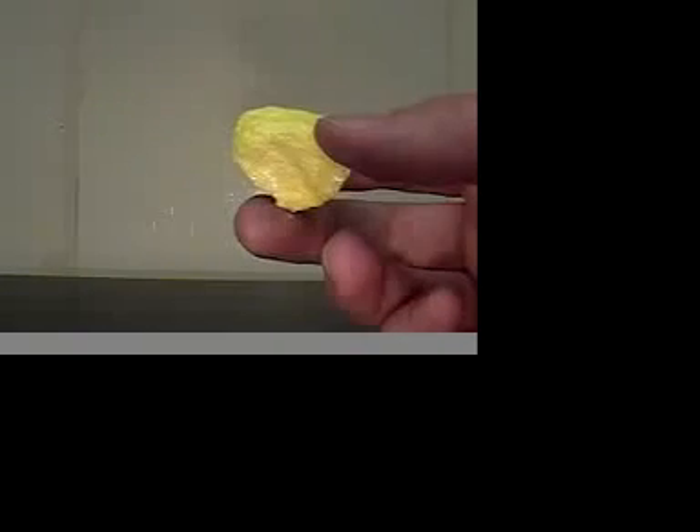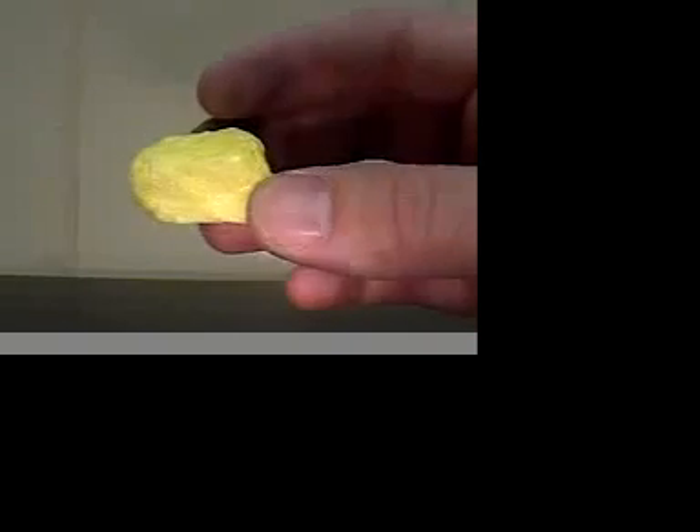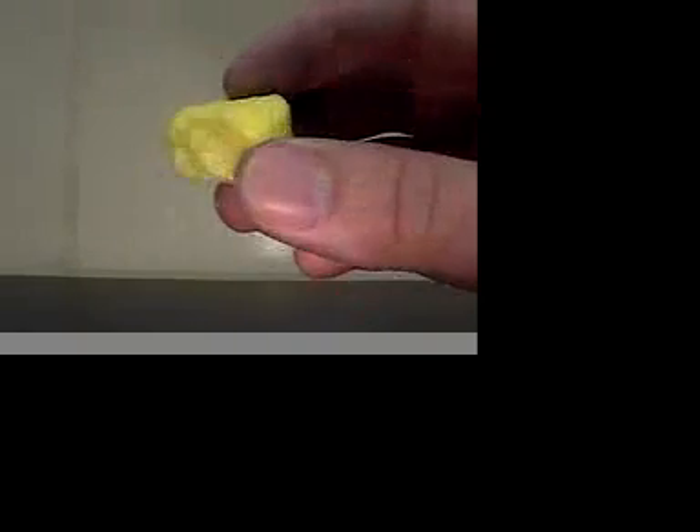The next one we have is sulfur. Sulfur is easily identifiable because it's yellow. It does not have cleavage properties. It fractures when broken. It has a unique smell like matches, and it has a hardness of 2. It also leaves a yellow streak on a ceramic tile. This is sulfur.